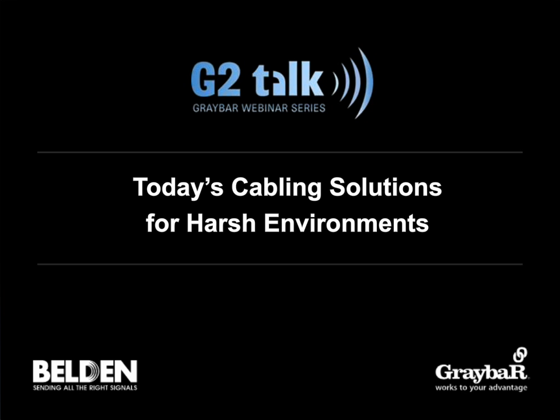Good morning, everyone. My name is Greg Aranda with Graybar, and I'd like to welcome you to Graybar's GT Talk presentation called Today's Cabling Solutions for Harsh Environments. This talk is part of our webinar series we offer every month for our industrial customers. If you are one of the first 50 people on the presentation this morning, you will receive a coupon for a free cup of coffee courtesy of Graybar.